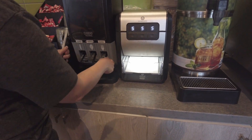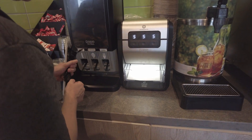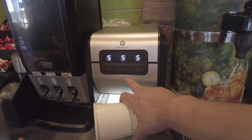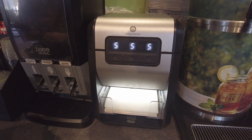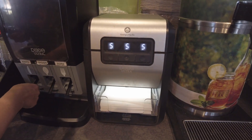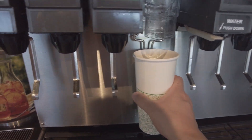Is that a napkin dispenser? Like it shoots it out like a money machine? Yeah, I guess so. Why would it have buttons? It literally shoots it out like a cash machine — I've never seen a napkin dispenser like that. It's kind of cool, but that's technological overkill.